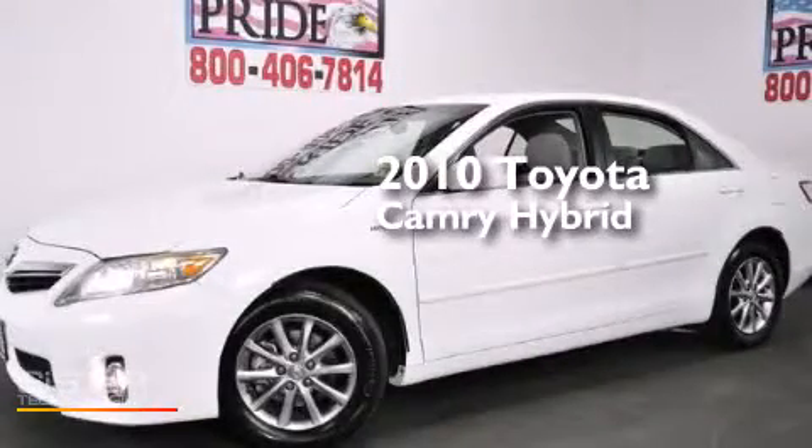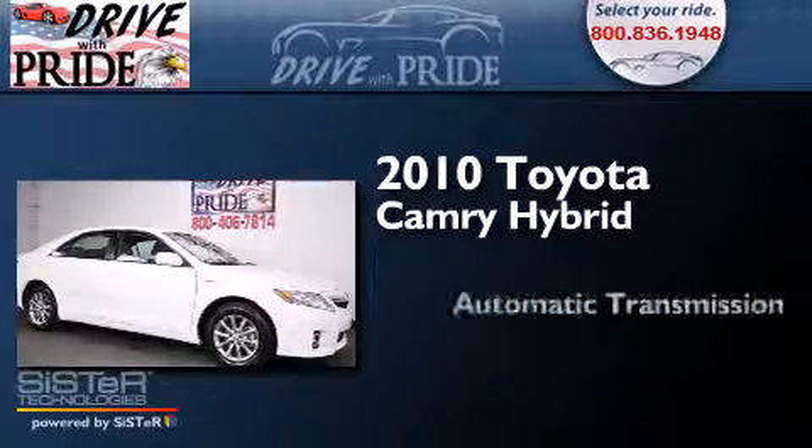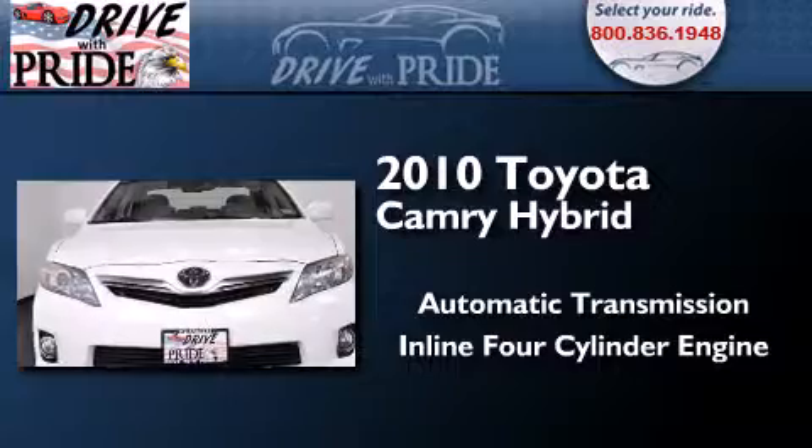This is a 2010 Toyota Camry Hybrid. This four-door sedan has an automatic transmission and an inline four-cylinder engine.